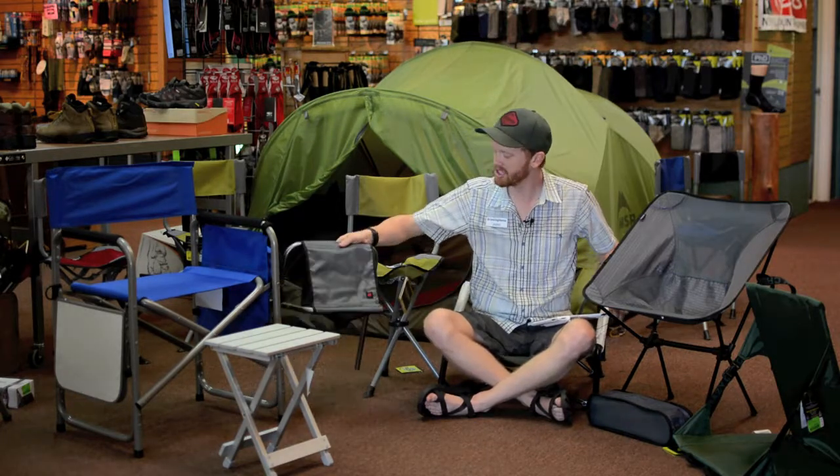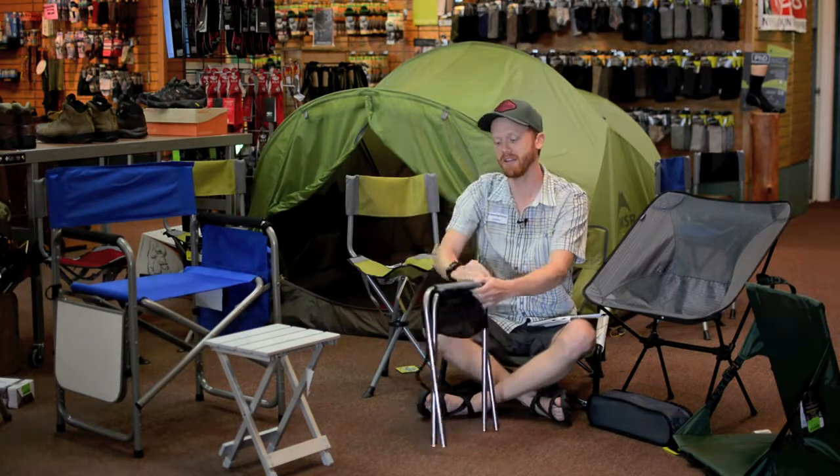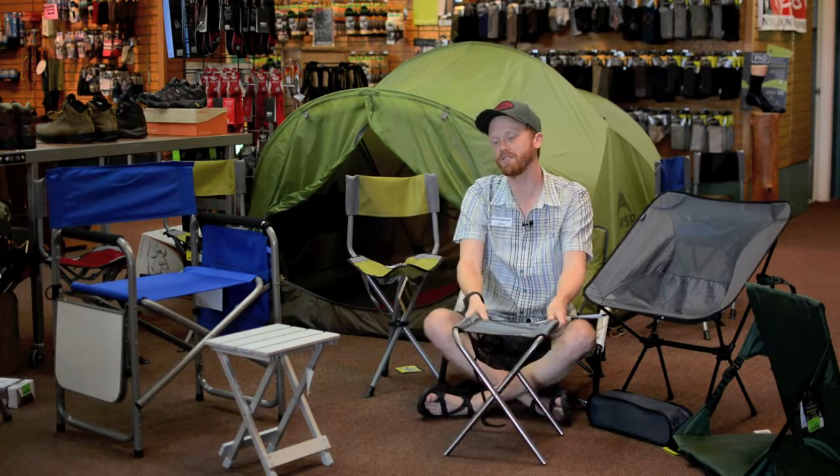We've got a backpacking chair — something small, collapsible. Comes in at just over a pound and can easily be stowed on the outside of your backpack.